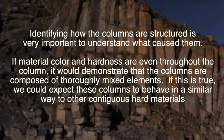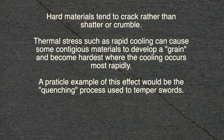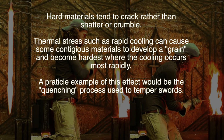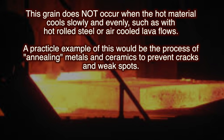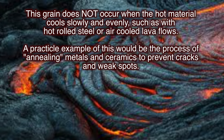Identifying how the columns are structured is very important to understand what caused them. If material color and hardness are even throughout the column, it would demonstrate that the columns are composed of thoroughly mixed elements. If this is true, we would expect these columns to behave similarly to other hard, contiguous materials. Hard materials tend to crack rather than shatter or crumble. Thermal stress, such as rapid cooling, can cause some contiguous materials to develop a grain and become hardest where the cooling occurs most rapidly. A practical example of this effect would be the quenching process used to temper swords. However, this grain does not occur when the hot material cools slowly and evenly, such as with hot-rolled steel or air-cooled lava flows. A practical example of this would be the process of annealing metals and ceramics, specifically to prevent cracks and weak spots.